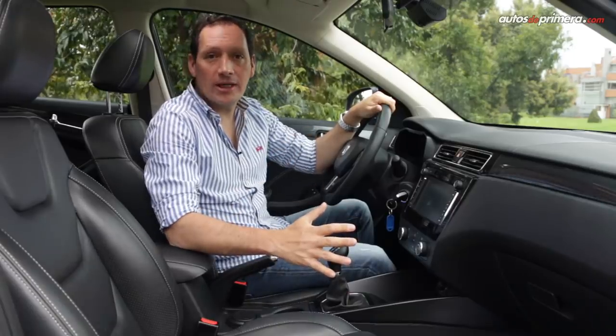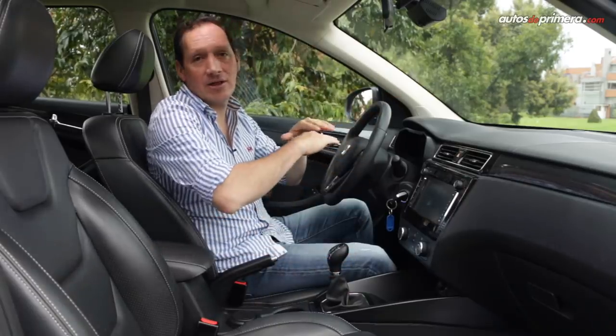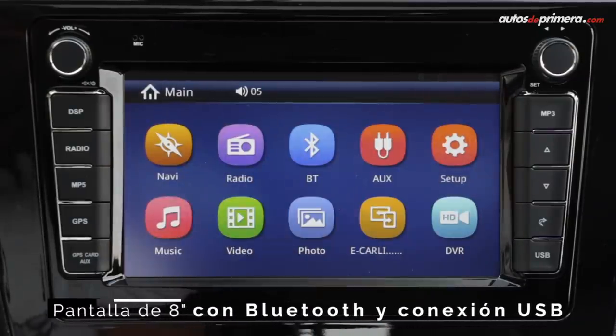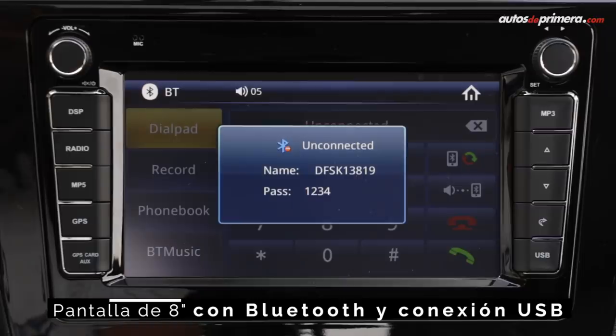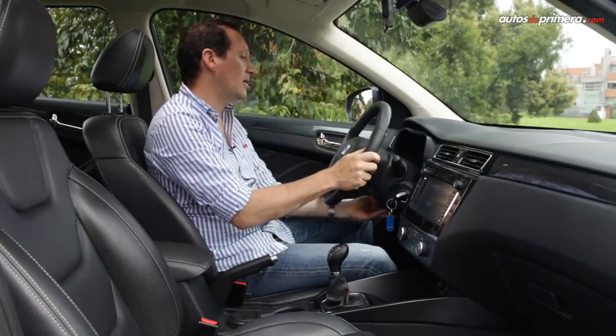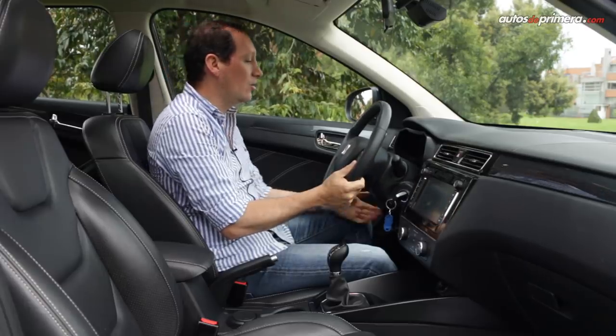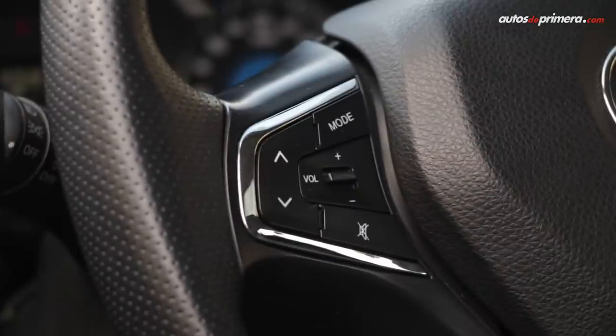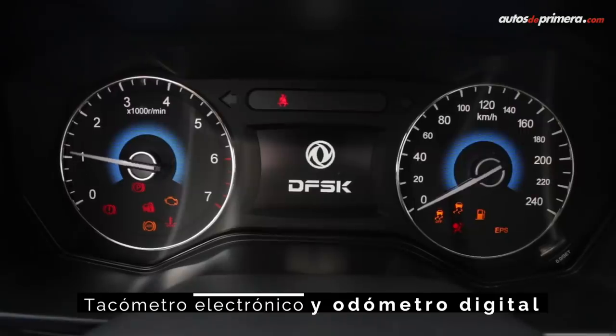Inside the new FSK 580, we find a horizontal dashboard with very well-organized controls. There is an 8-inch touchscreen with Bluetooth and USB connectivity, a leather-wrapped steering wheel of very good quality that can be adjusted for height, with controls for the radio and onboard computer that offer different functions.